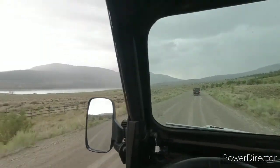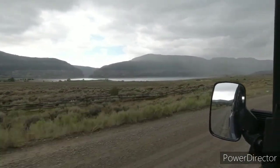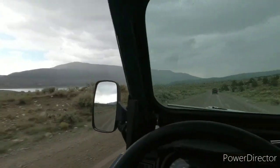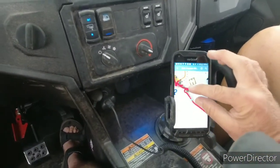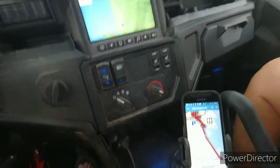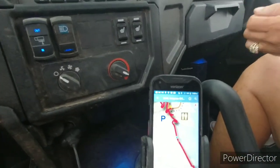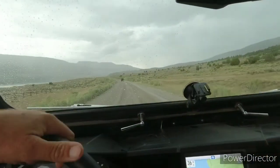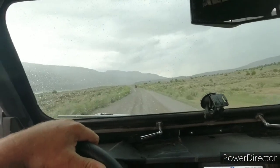We're heading south alongside Joe's Valley Reservoir, and it's part of the European Trail according to the map. This will take us down to some other trails, then we circle around, go back up north a little bit, and then over west into Banty.